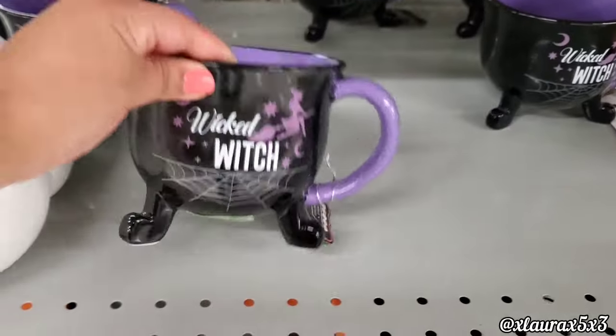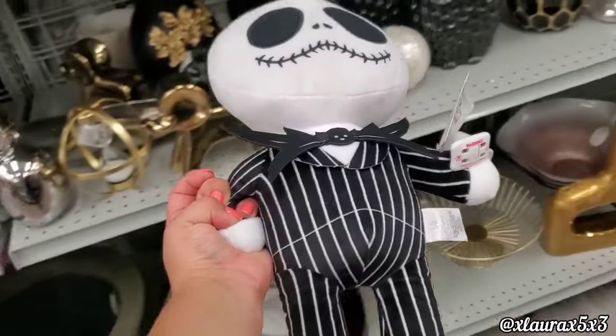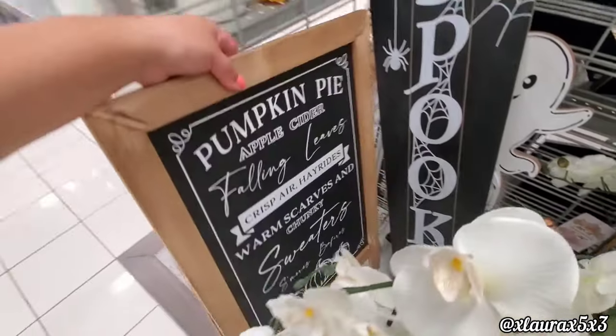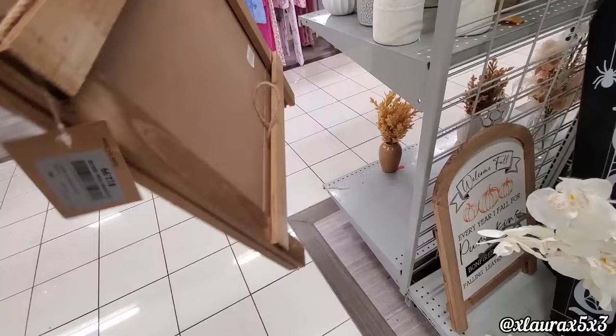We saw Jack Skellington with a pumpkin but they have him like this too — he's so cute for $9.99. Pumpkin pie, here's an easel sign: 'Apple Cider, Fallen Leaves' for $12.99.